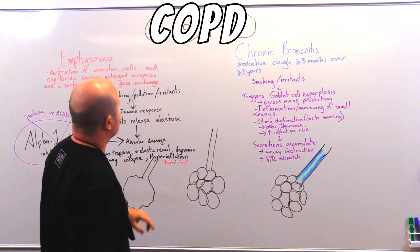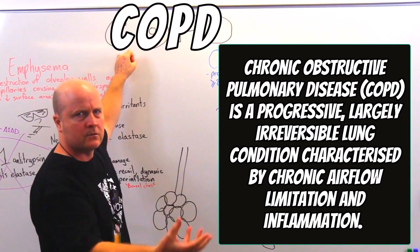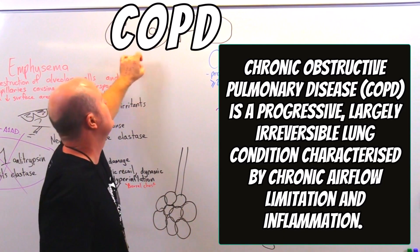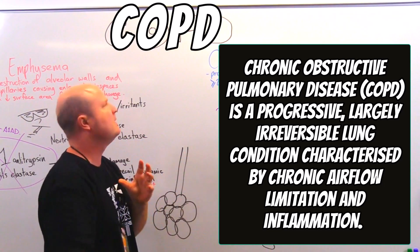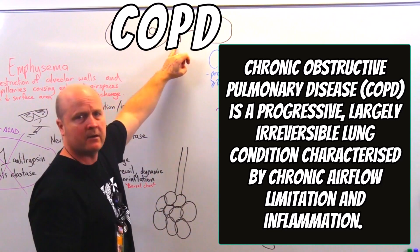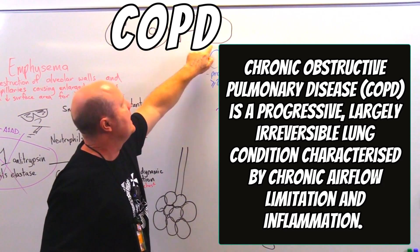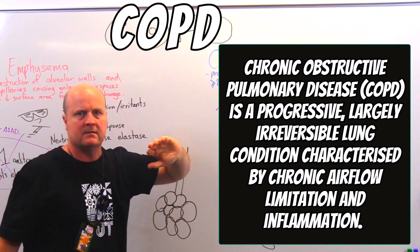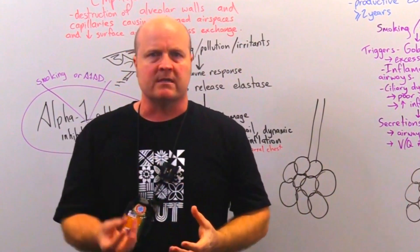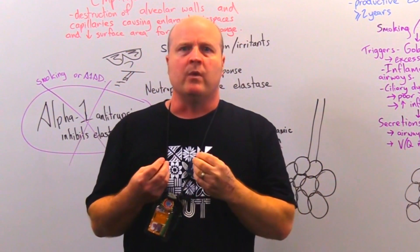First of all, what is it? So chronic - long-term, progressive - obstructive, so this is a problem getting air out of our lungs - pulmonary, lungs - and disease or disorder. So chronic obstructive pulmonary disease. This means basically we've got a progressive disease.